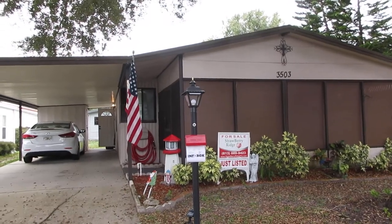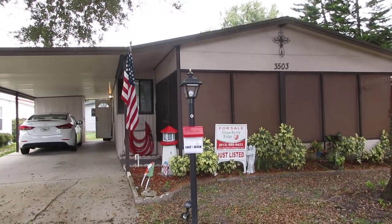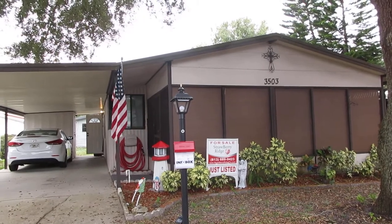Hi, this is Carol Gallagher with Strawberry Ridge. Today we're going to tour 3503 Shortcake.